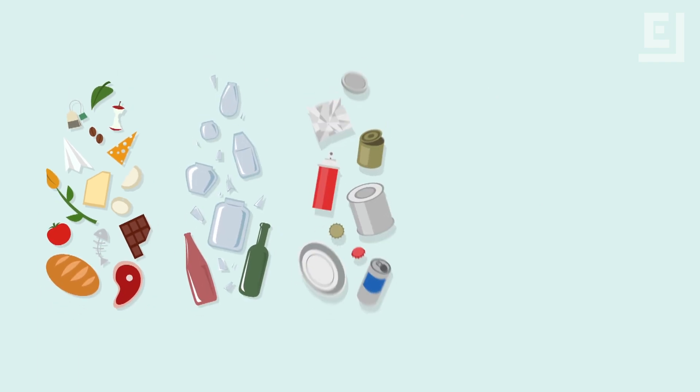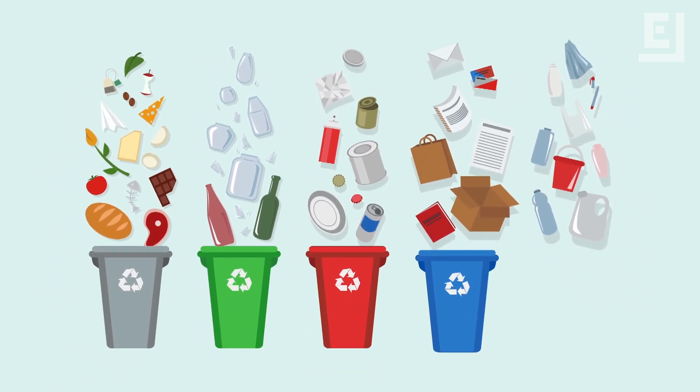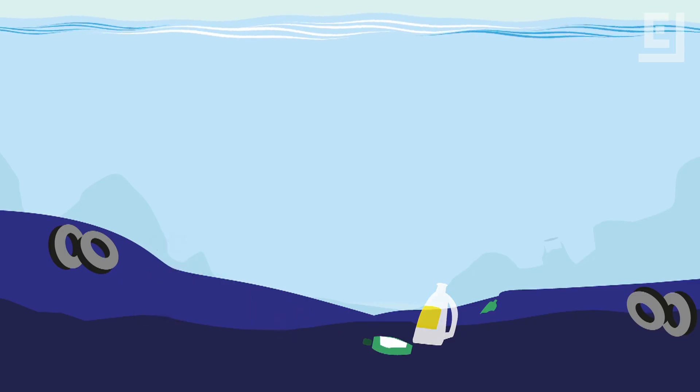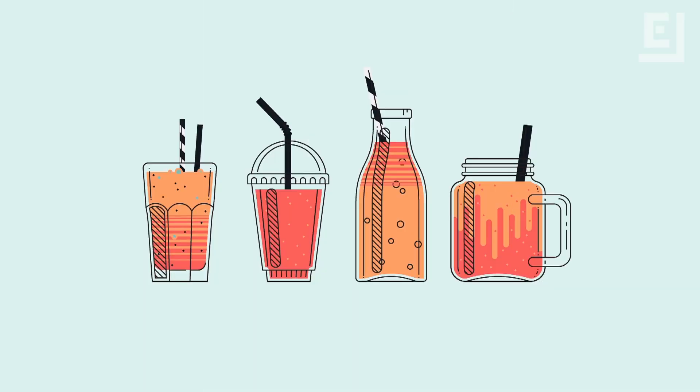We need to be more conscious of the types of materials we use on a daily basis and the ways we dispose of them. While efforts are underway to limit and clean ocean pollution, we need to make changes in our personal lives as well. And maybe stop using straws, because if we don't, things are only going to get messier.